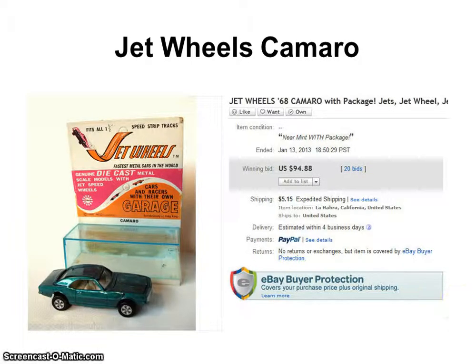I've actually owned this for years and years and years. I don't even remember where I got it or how much I paid for it, but this is a Jet Wheels custom Camaro.